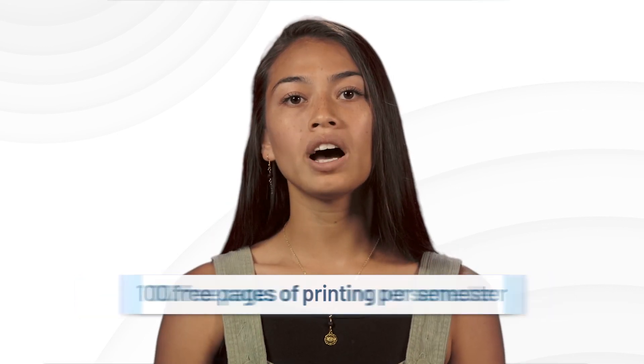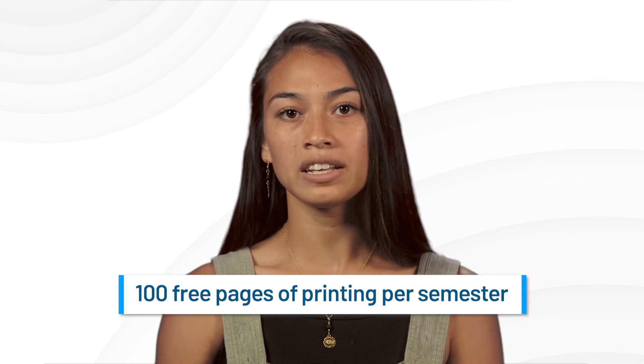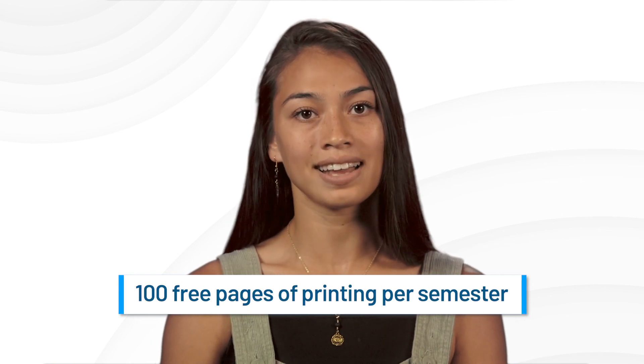You receive 100 free pages of printing for each semester you are enrolled in classes at TCC. After that limit, printing costs 5 cents per page and must be paid for through your Stormcard account.